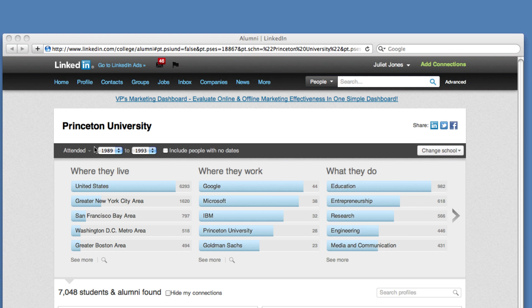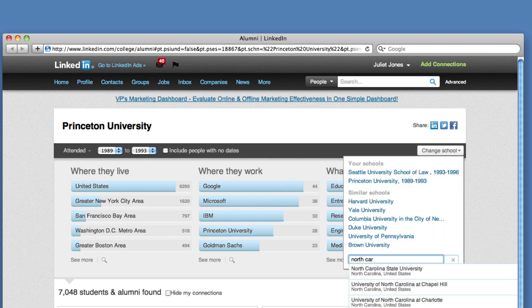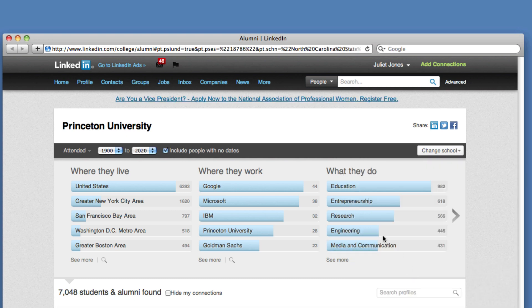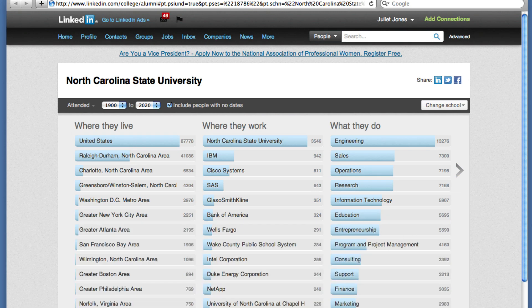So let's get started. First, click on LinkedIn Alumni. You need to choose a college or university to begin your search. It's great that you don't have to be a school's graduate or current student to see information about its graduates. It could be a school you're interested in attending, a big university nearby for a more regional picture, or a school you attended.